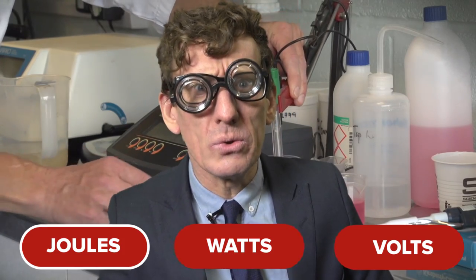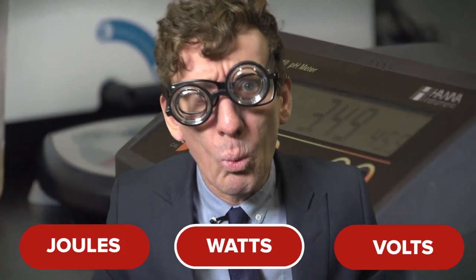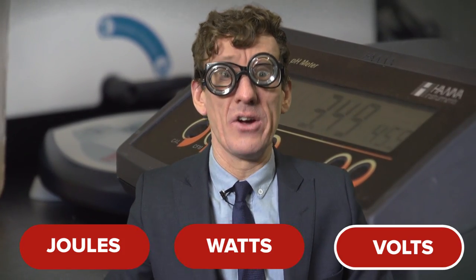The finish is just around the corner and it's time to test your physics, science and tech knowledge. Question eight: which unit is power measured in in cycling? Is it A. joules, B. watts, or C. volts?